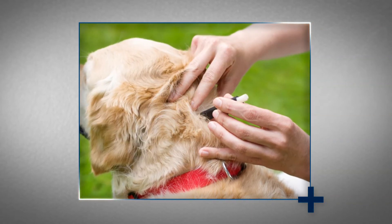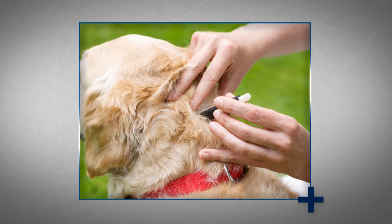Inspect yourself, family members, and pets carefully for ticks after being outdoors.